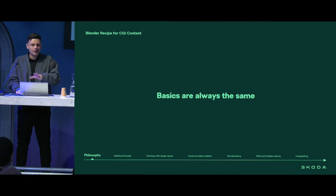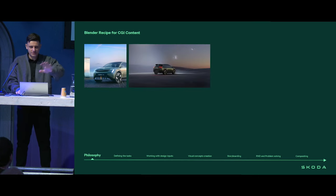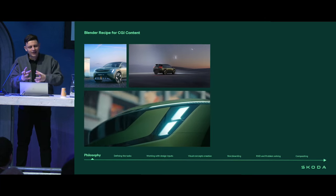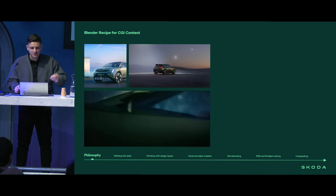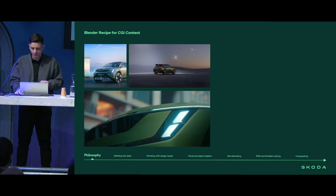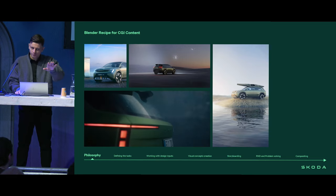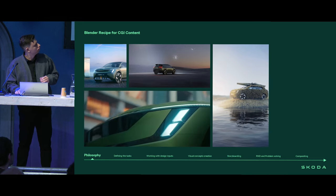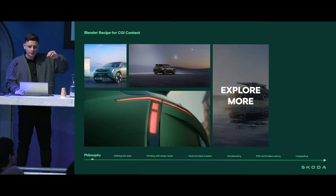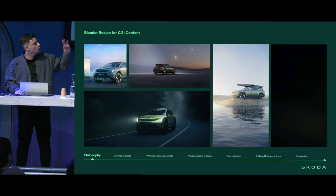Universal principles like composition, lenses, and scenography are applicable everywhere. By combining these basic principles, we can make an object in frame feel really heavy and powerful, or mysterious. We can highlight bold design features that designers wanted to implement — to tell a story of a particular geometry in the frame — or we can go a completely different way. It's still the same geometry, but completely different feelings.